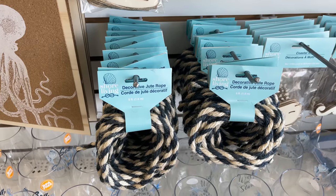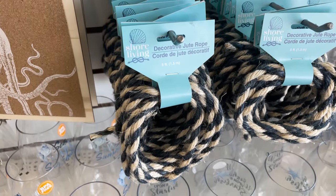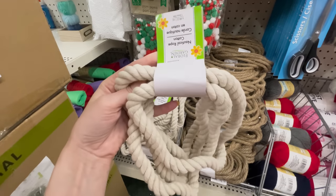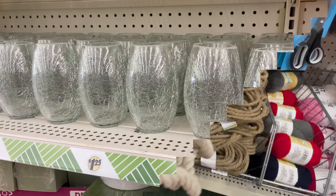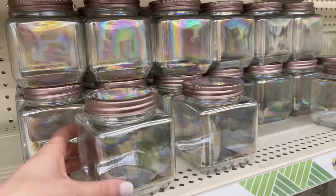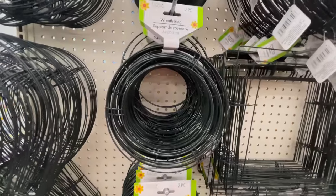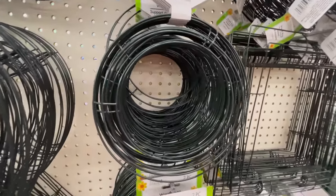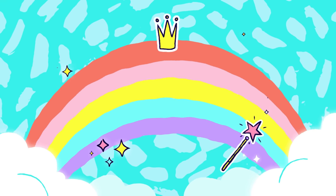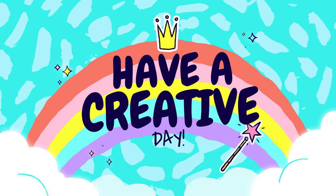I absolutely adore their rope selection — there are so many uses for it. They even stepped up their game with a pretty blue version in their summer collection and the white cotton rope is so versatile too. Some of these items are personal opinion, but I'd love to hear if you'd add anything to this list in the comments below. Thanks so much for joining me today — I'll link those tutorials here for you to watch next. Have a creative day!